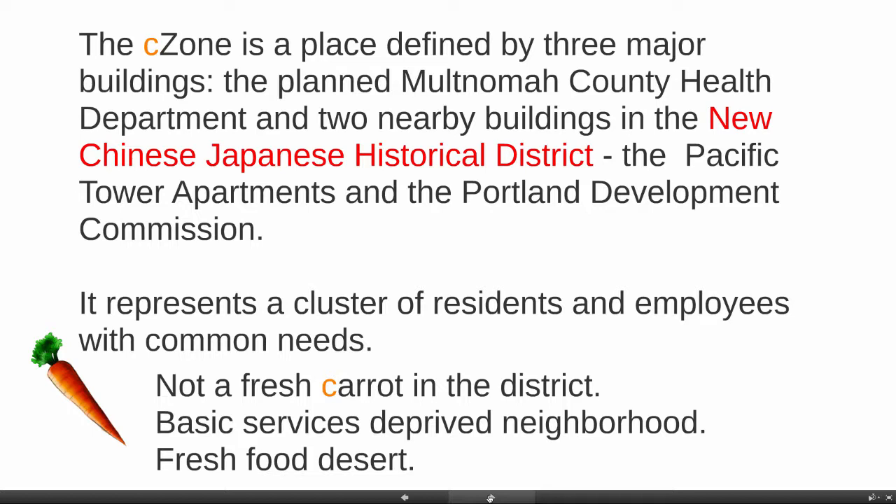This zone represents a cluster of residents and employees with common needs. You need to know that there is not a fresh carrot in the district, and basic services really don't exist much at all in the neighborhood. It's a fresh food desert.